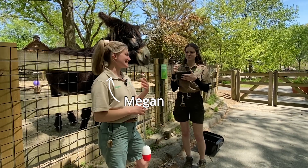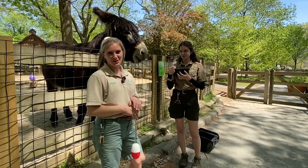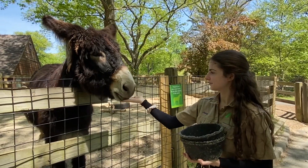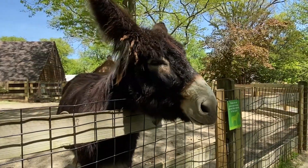Hi, I'm Megan and this is Kendra, and we are some zookeepers at the Children's Zoo at Franklin Park Zoo. We are standing here today with our male Poitou donkey, Inspector Magret.